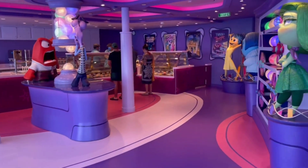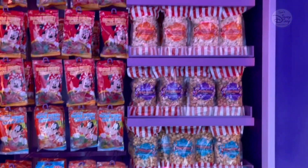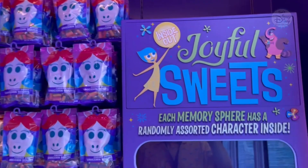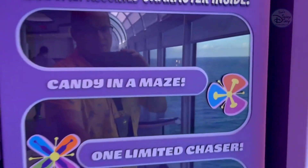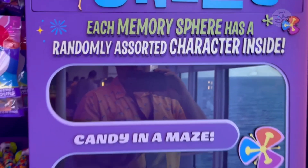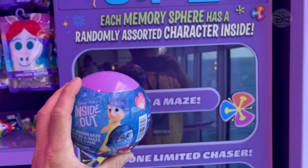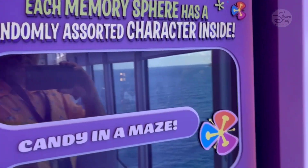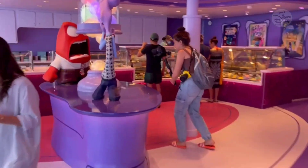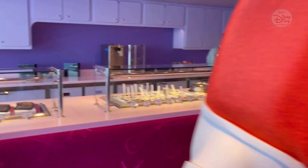Let me come back here into the corner because there are a couple of cool things back here. As far as treats go, one of them is what we saw earlier in the merchandise, which is the Inside Out sweets — each memory inside is where you get one of the candy dishes, which is the game that you can play. Let's go check out what we have as far as sweets go — you can see Disgust and Anger.